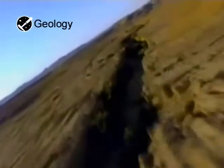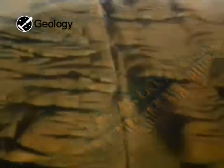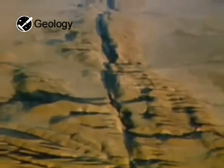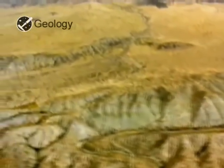These giant gashes in the Earth are reminders of our planet's awesome power. They are fault lines, fractures in the Earth's crust, where huge slabs of rock slowly grind past each other. Most faults we can't see, but here in California, the San Andreas Fault is visible at the surface.